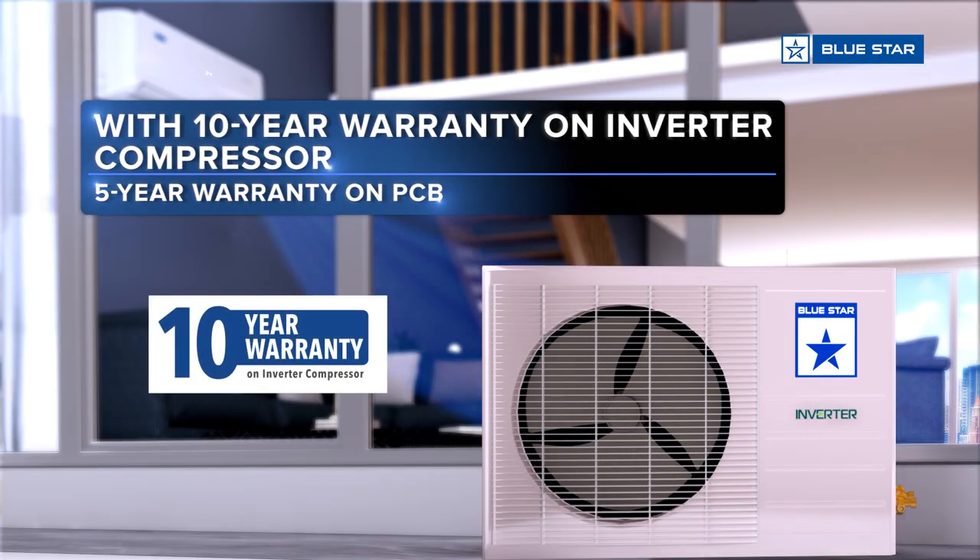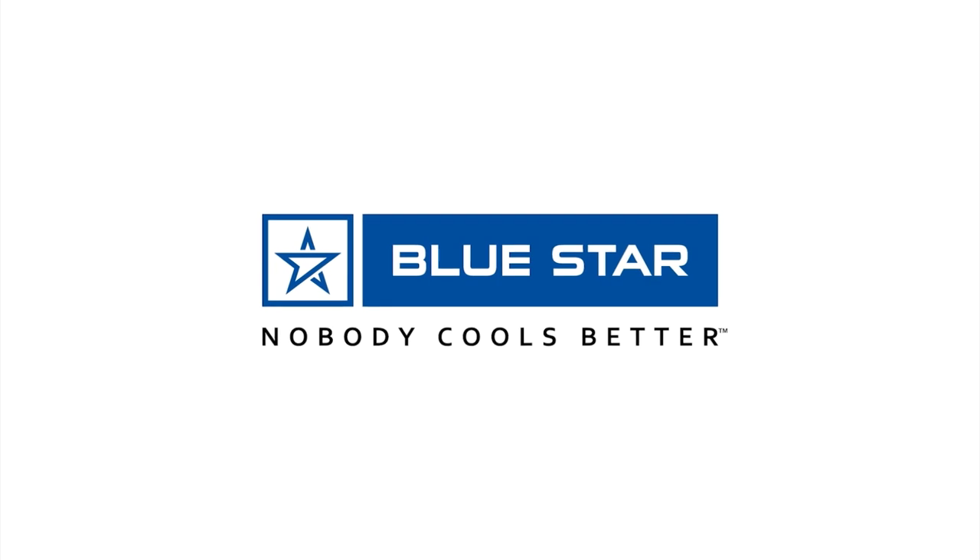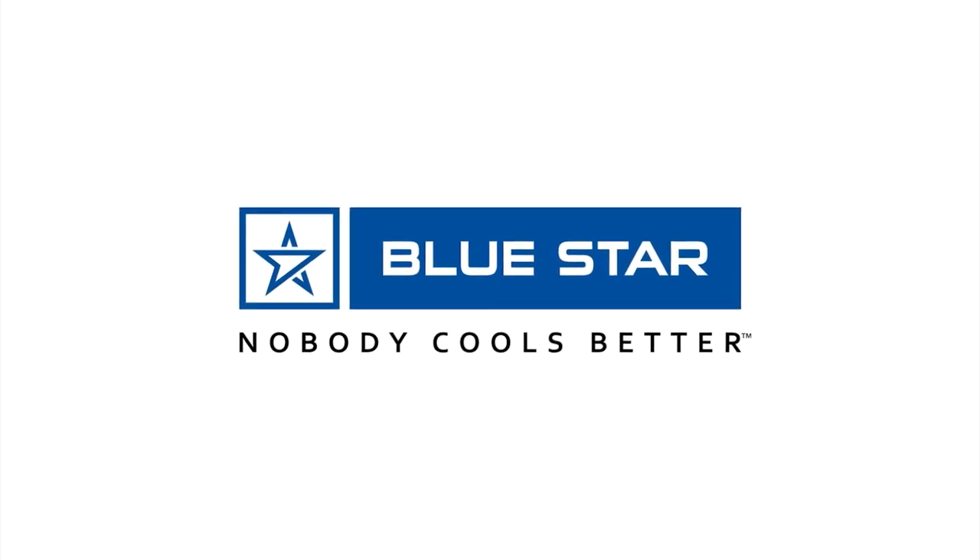Featuring an acoustic jacket around the compressor that makes AC operation quieter. Comes with a 10-year warranty on inverter compressor and 5-year warranty on PCB. INU three-star rated inverter AC — Blue Star, nobody cools better.